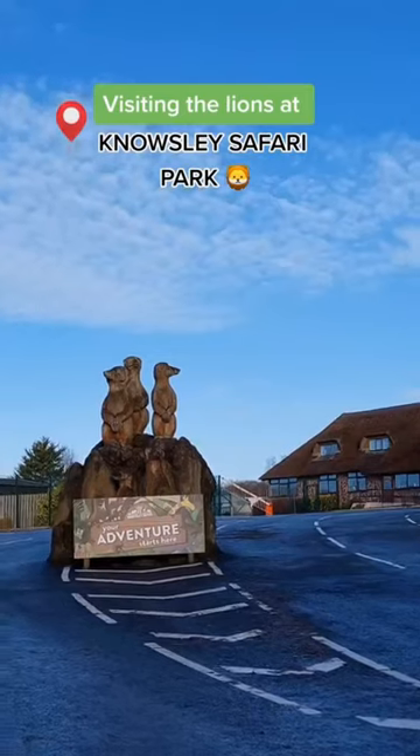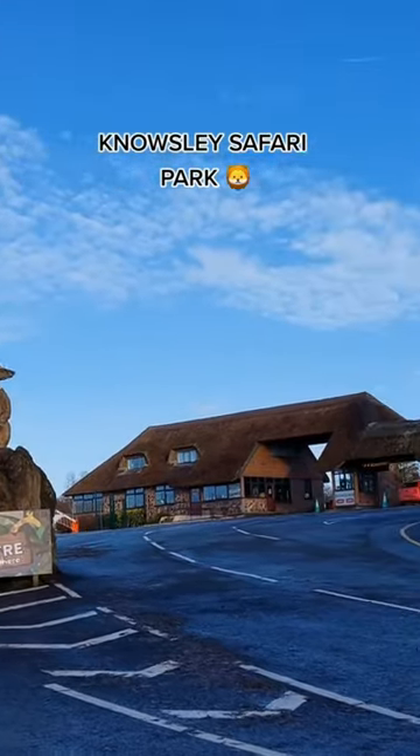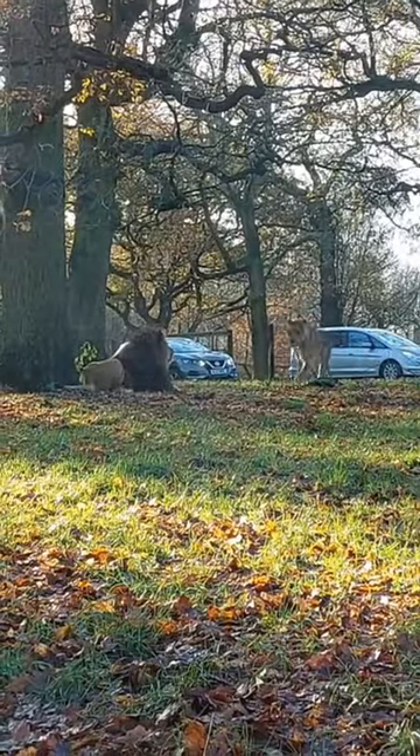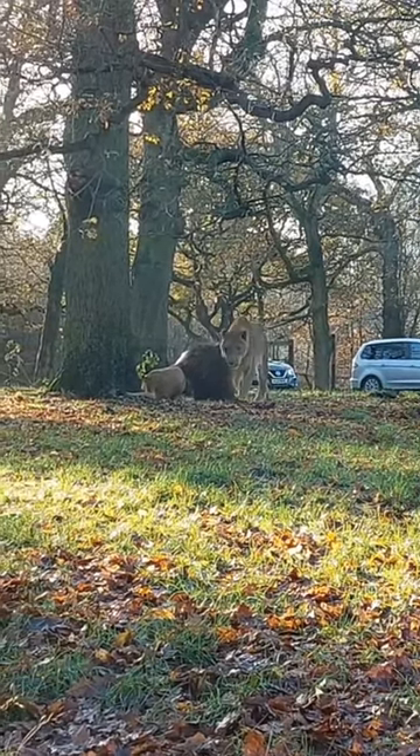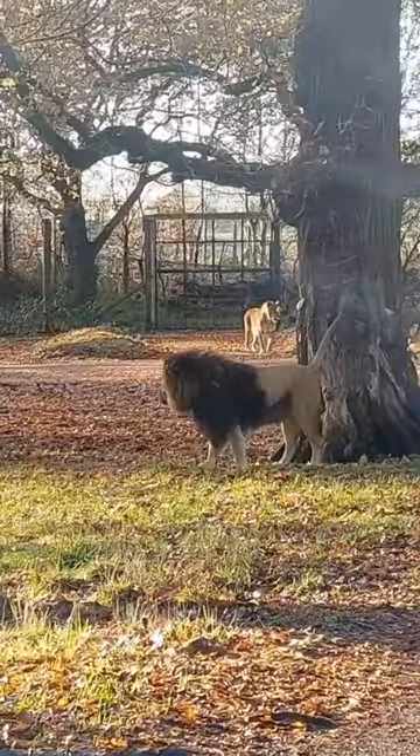Come with me to visit the lions at Nolesley Safari Park. We have arrived. As soon as I got in, this is the first thing I saw. I was so excited that the lions were up and about and I thought this was going to be the absolute highlight. But it got better.